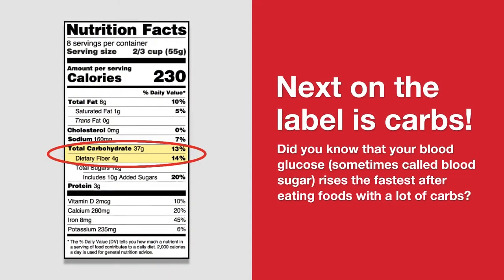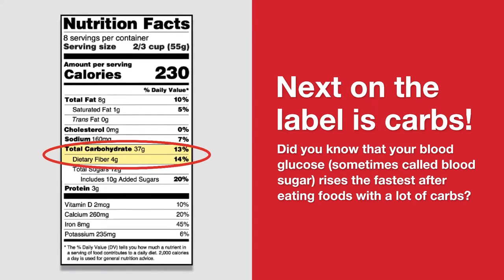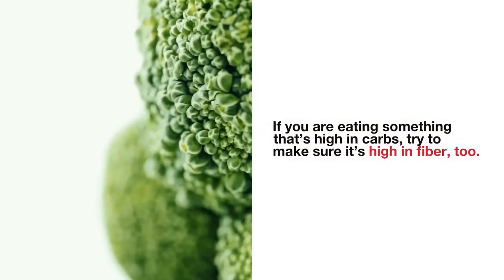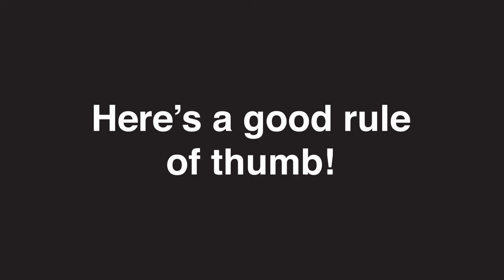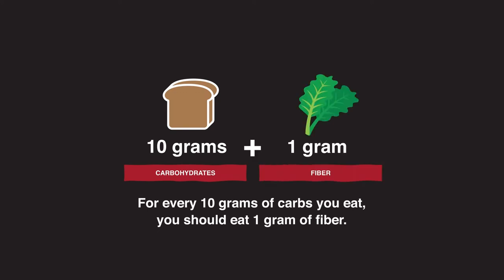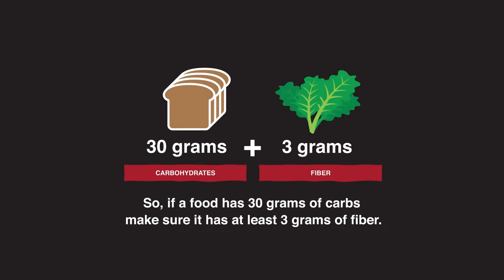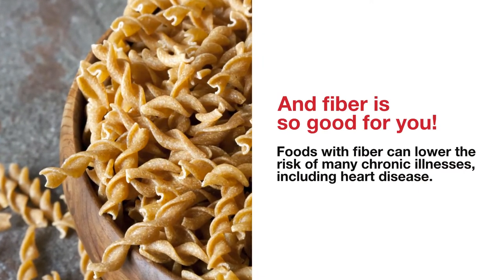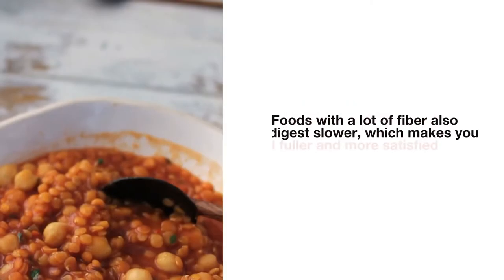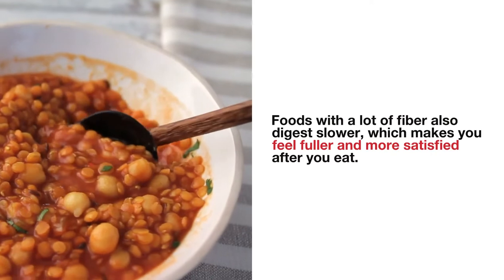Next on the label is carbs. Did you know that your blood glucose, sometimes called blood sugar, rises the fastest after eating foods with a lot of carbs? If you are eating something that's high in carbs, try to make sure it's high in fiber too. Here's a good rule of thumb: for every 10 grams of carbs you eat, you should eat 1 gram of fiber. So if a food has 30 grams of carbs, make sure it has at least 3 grams of fiber. Foods with fiber can lower the risk of many chronic illnesses, including heart disease.